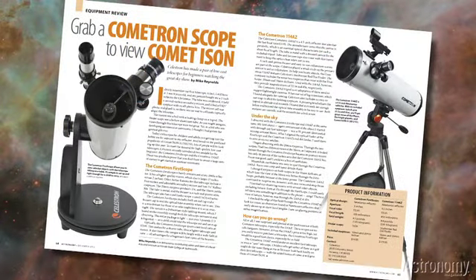If you're in the market for a telescope to use for viewing Comet ISON, check out Grab a Cometron Scope to View Comet ISON by Mike Reynolds, which describes Celestron's two new scopes geared toward comet viewers.